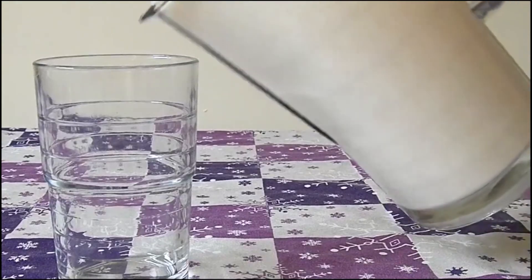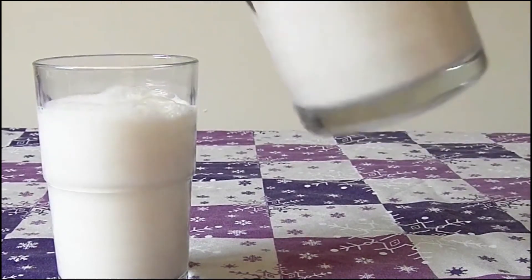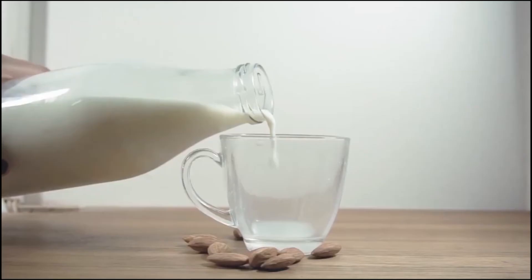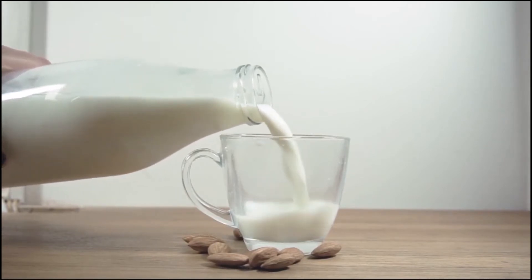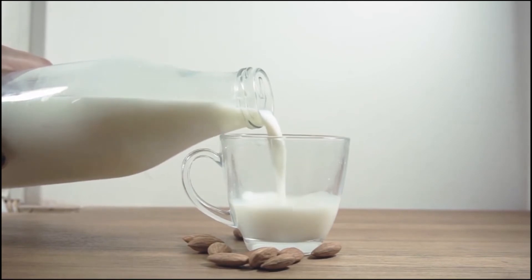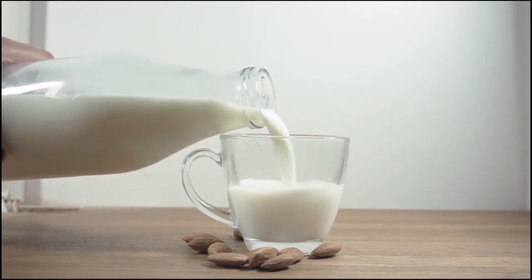Milk contains nutrients like probiotics, vitamin D, and immunoglobulins that boost the immune system and in turn reduce the risk of allergies. While we mostly relate milk with bone-strengthening calcium, it can also help to reduce cardiovascular disease and the chances of getting a stroke.